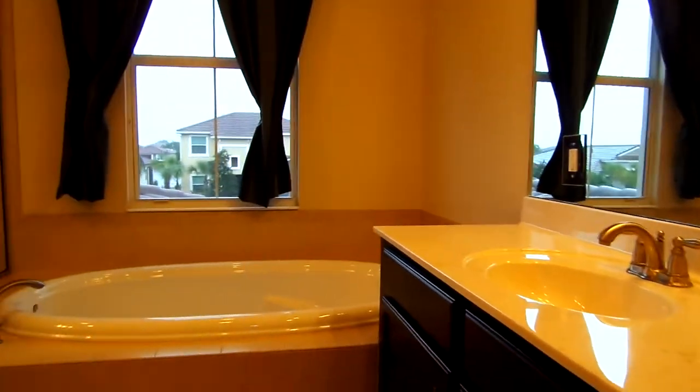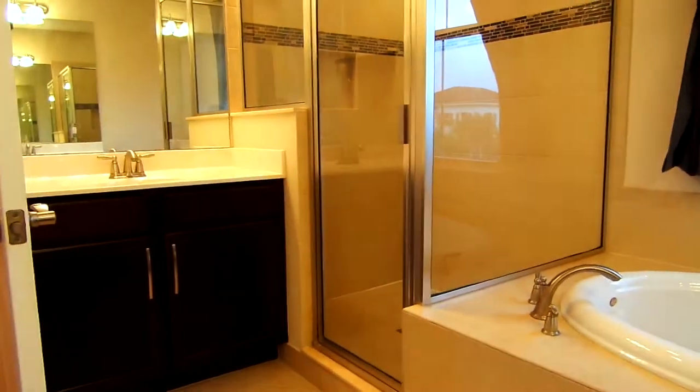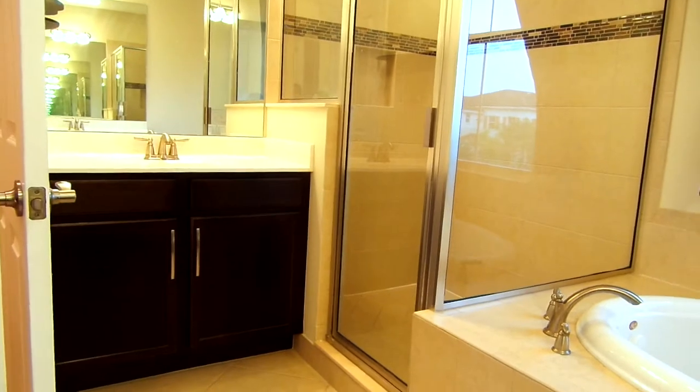And there's an additional smaller closet here. Now going into the master bath, we have a separate tub and a walk-in shower, and we also have a his-and-her sink.